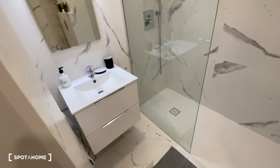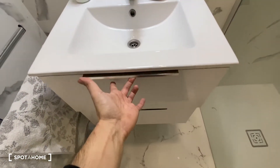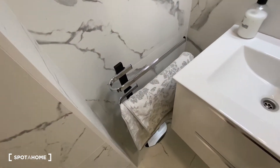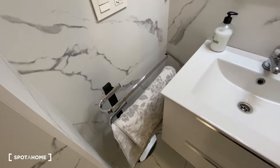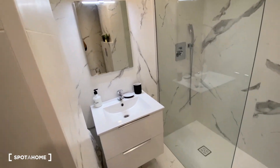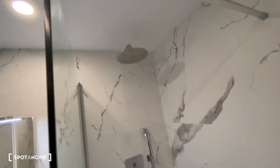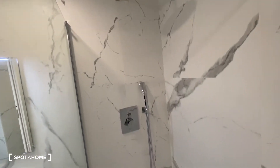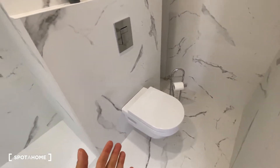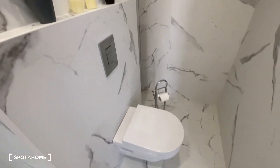We go inside and we can see the sink, which has storage space with drawers down at the bottom. To this left-hand side, we can store our towels, and just on top of the sink we can find a mirror. To the side, we've got the shower — nice and neat, really modern design. And over here, we've got the toilet space, also really neatly settled, with a shelf on the top with some decoration.